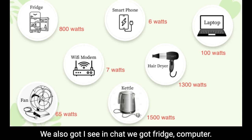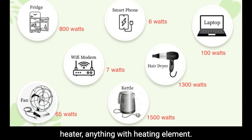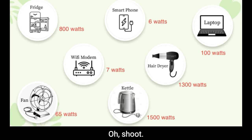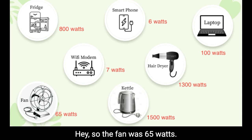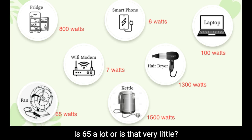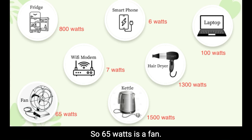We also got fridge and computer in chat, and space heater with a heating element. Now let's check: since I've heard so much about fridge, let's click it — but I accidentally clicked the fan. So the fan was 65 watts. A lot of you might ask: how do you even measure energy? Is 65 a lot or very little? Fan is a good place to start.